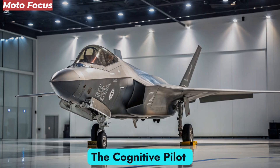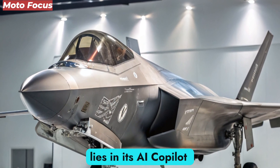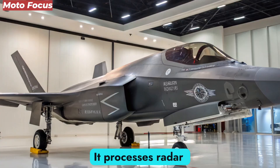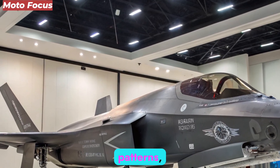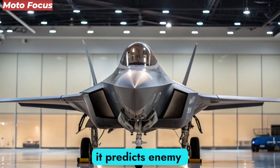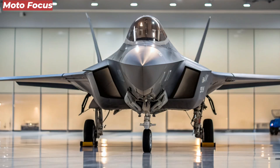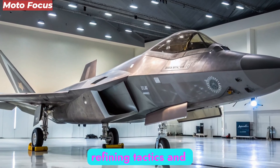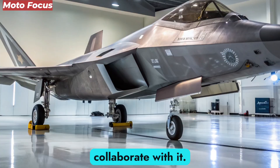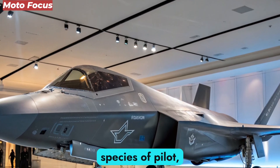Artificial Intelligence: The Cognitive Pilot. The F-47 NGAD's most groundbreaking feature lies in its AI co-pilot system — an autonomous tactical intelligence capable of analyzing millions of data points per second. It processes radar signals, enemy flight patterns, and digital threats faster than any human could. Acting as both strategist and shield, it predicts enemy maneuvers, deploys countermeasures, and adjusts flight paths in real time. This digital companion learns from each mission, refining tactics and evolving its combat logic. The pilot doesn't merely control the aircraft — they collaborate with it. Together, human instinct and machine precision form a new species of pilot: a cognitive warrior.